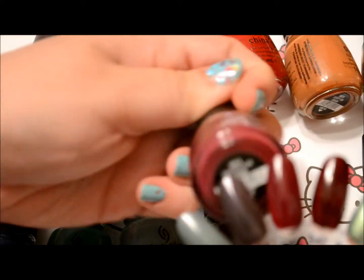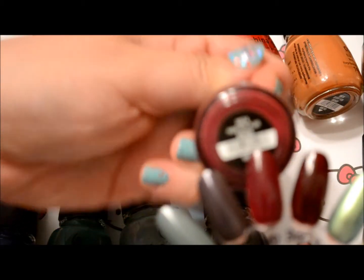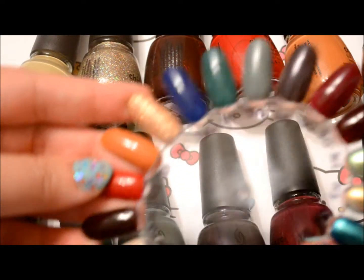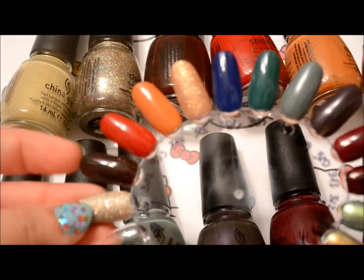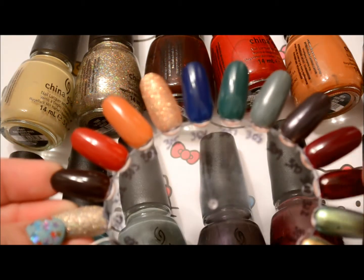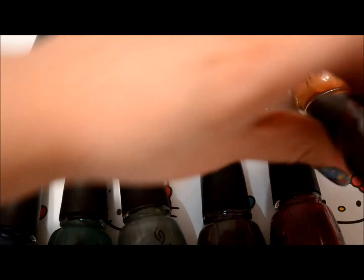And we have this fuchsia color — it's called Perfect Plum. And then the last color right here is a dark maroon color, or a burgundy — a little bit darker than the other one, with kind of more of a red tint in it. And this one is called Pray Tell.